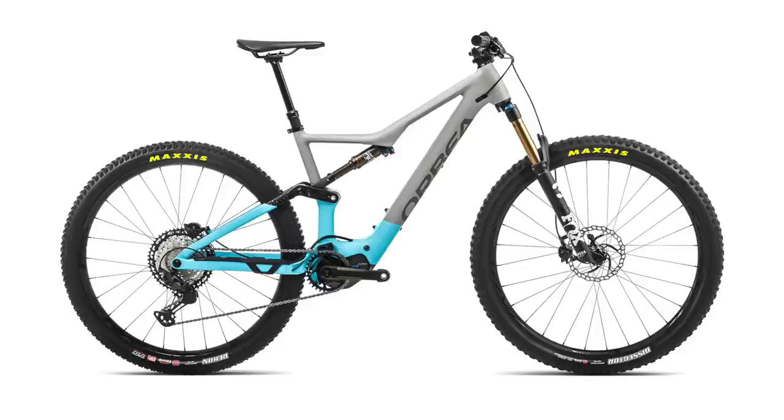The Orbea Rise Hydro — 19 kilos, 540 watt battery, 60 newton metre motor, aluminium frame, starting at 5,000 euros. I don't really know how Orbea have done this, but they're definitely pushing the market in the right direction.